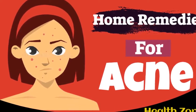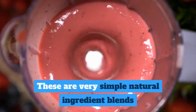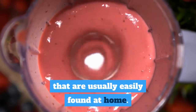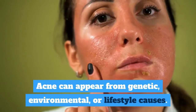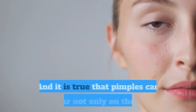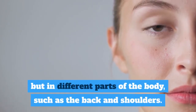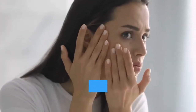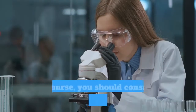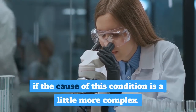Acne: Effective Home Remedies to Reduce Blemishes. There are several home remedies to combat mild acne. These are very simple natural ingredient blends that are usually easily found at home. Acne can appear from genetic, environmental, or lifestyle causes. Pimples can appear not only on the face but in different parts of the body, such as the back and shoulders. To eliminate or control acne, it is important to keep your skin clean. You should also consult a specialist to find out if the cause of this condition is more complex.